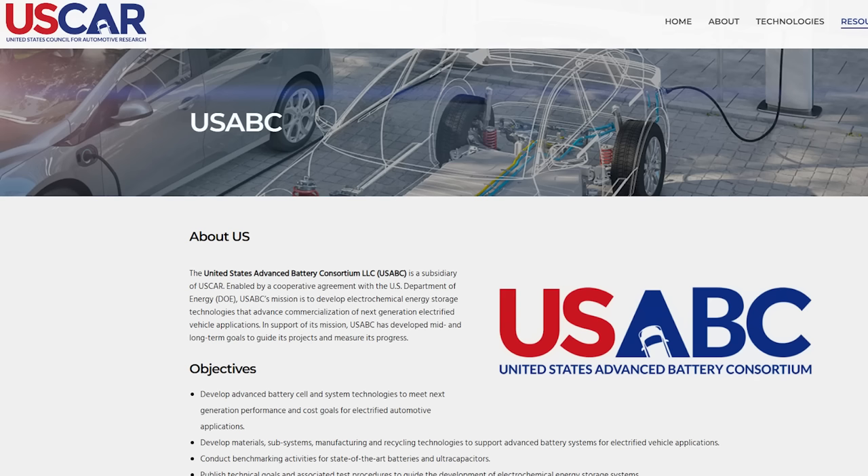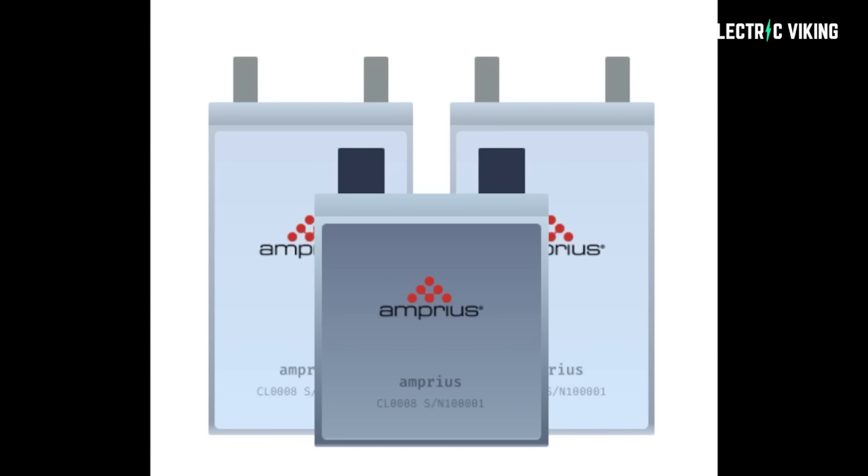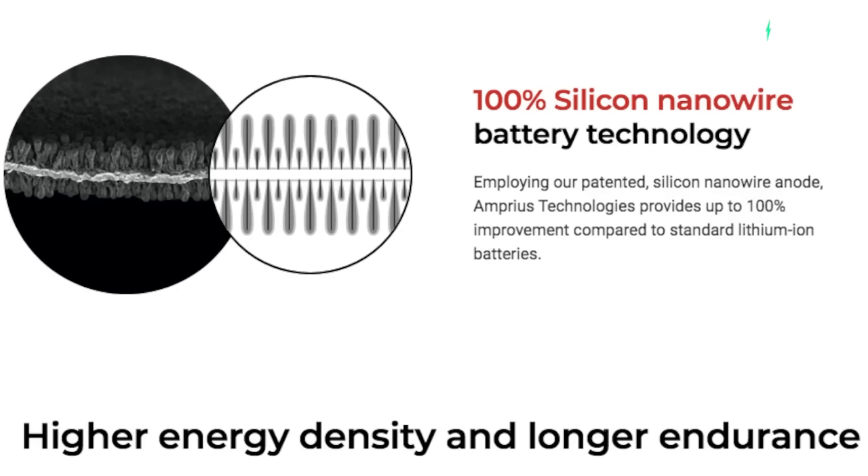Enovix isn't the only company investigating the use of silicon as an anode for EV batteries. The USABC has already announced funding for similar projects from Amprius, which is now working on EV batteries with a silicon wire anode, and Nonoramic, which has developed EV batteries with silicon-dominant anodes that can be manufactured on existing EV battery equipment. This would mean that entire factories would not need to be retrofitted and that production would be much easier as a result.